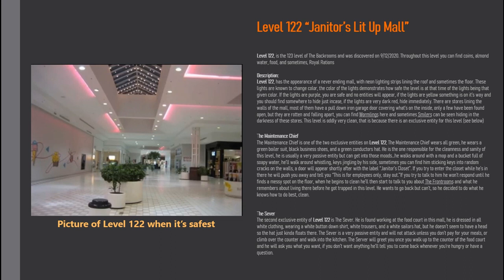Level 122 has the appearance of a never-ending mall with neon lighting strips lining the roof and sometimes the floor. These lights are known to change color, and the color demonstrates how safe the level is at that time. If the lights are purple, you are safe and no entities will appear. If the lights are yellow, something is on its way and you should find somewhere to hide. If the lights are very dark red, hide immediately.